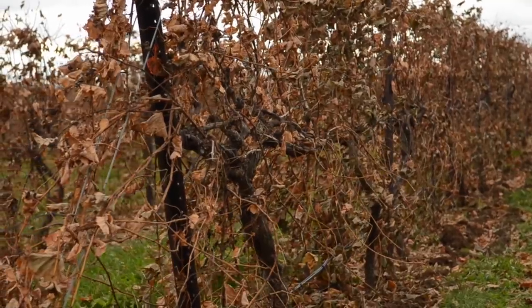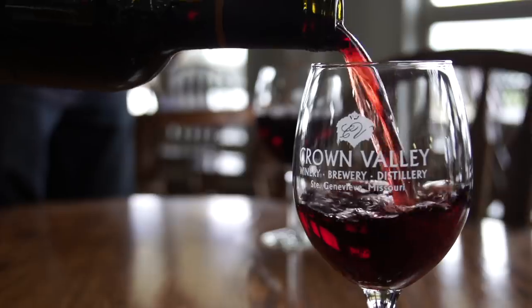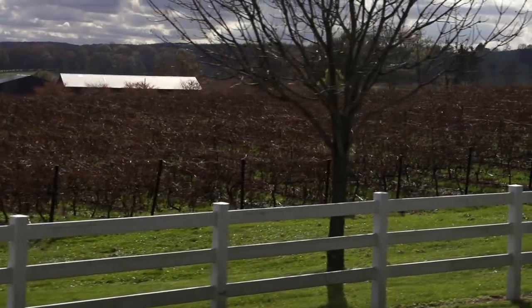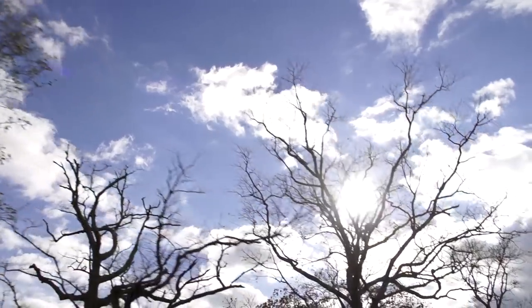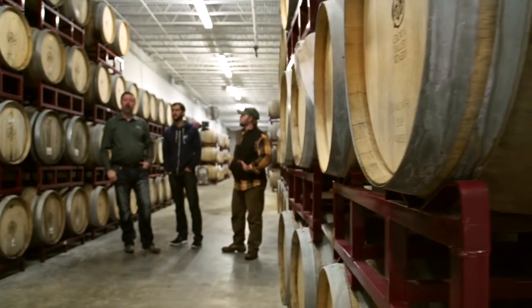It came from an idea, a flavor idea, and that idea was a cocktail — and it's a sangria. We thought about it, and there's not a sangria beer out there.